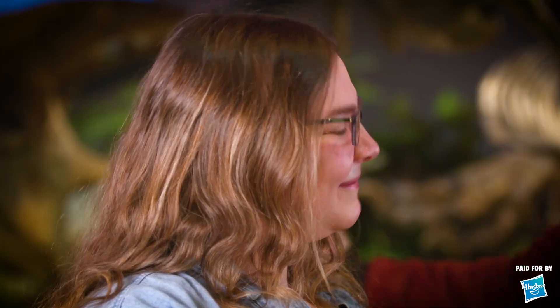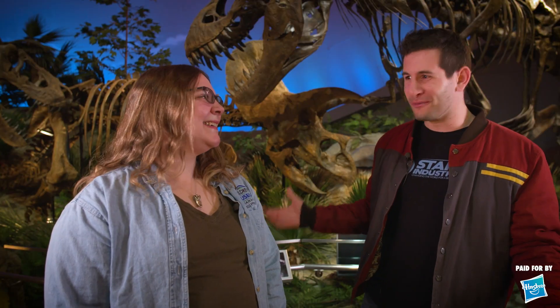First things first, we need an expert at the dig site, and we have real-life paleontologist Laura Rooney here. Thank you so much for being a part of this. Are you ready to hit us with cool dinosaur facts? Oh yeah, I love it.